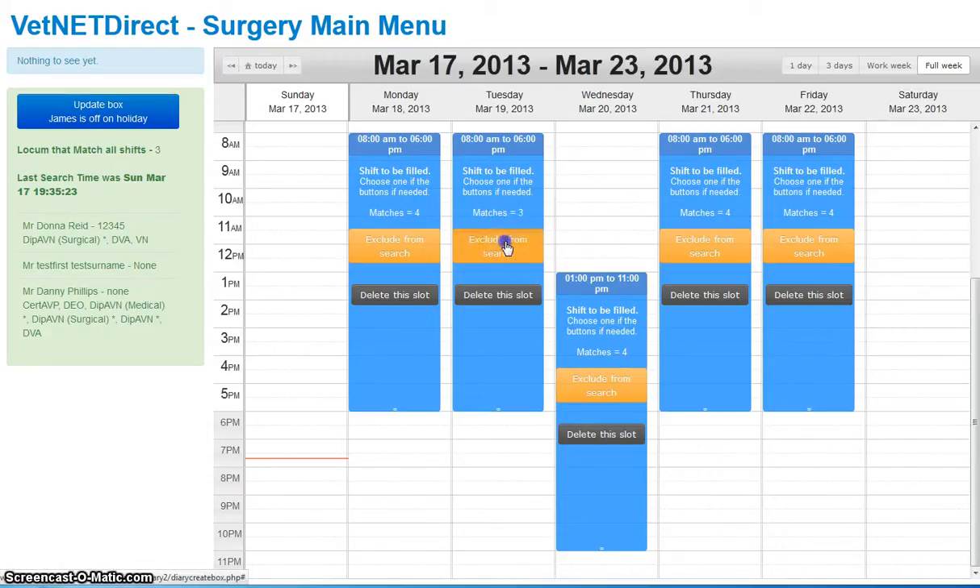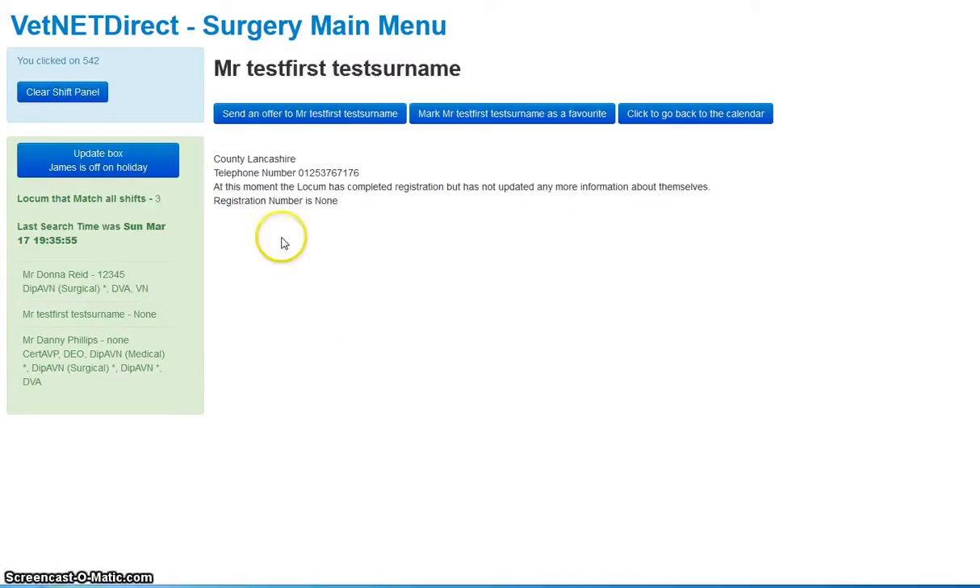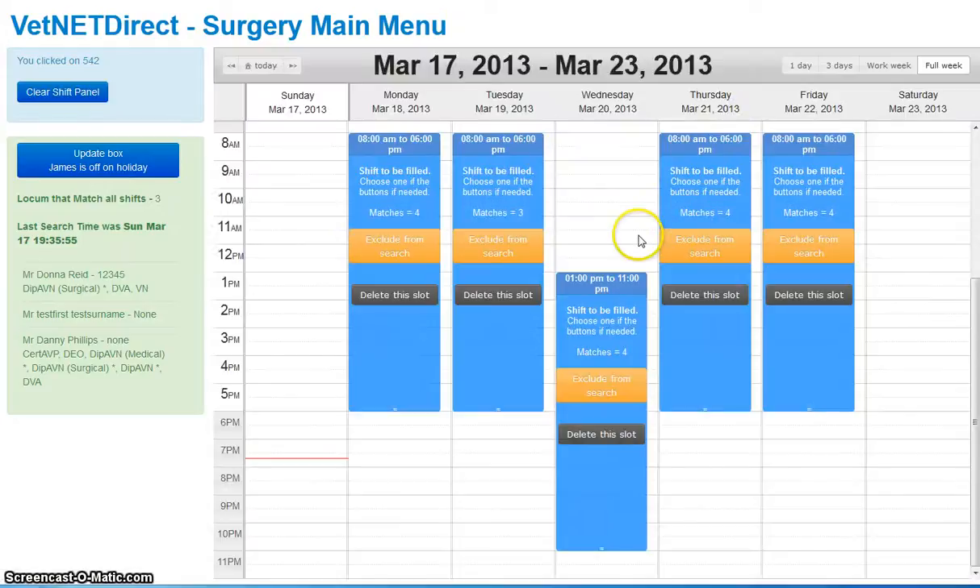So we could exclude that shift from the search. That changes it — you can see now there are four locums available. If I put it back in the search, one of them disappears.